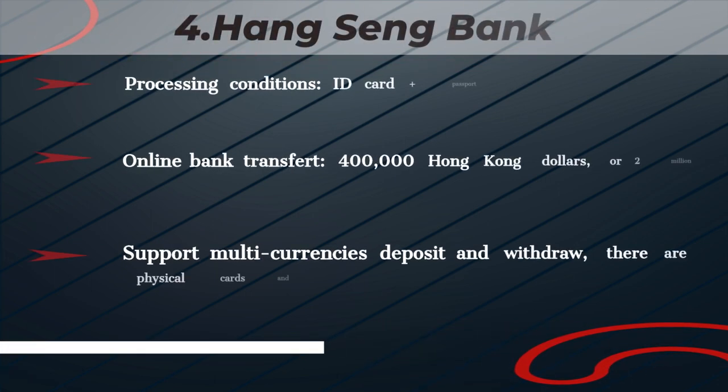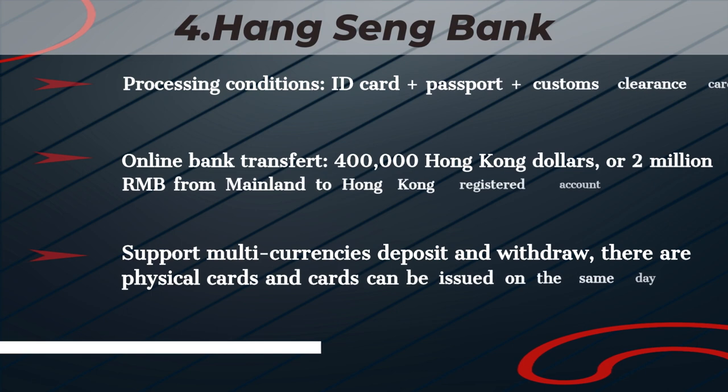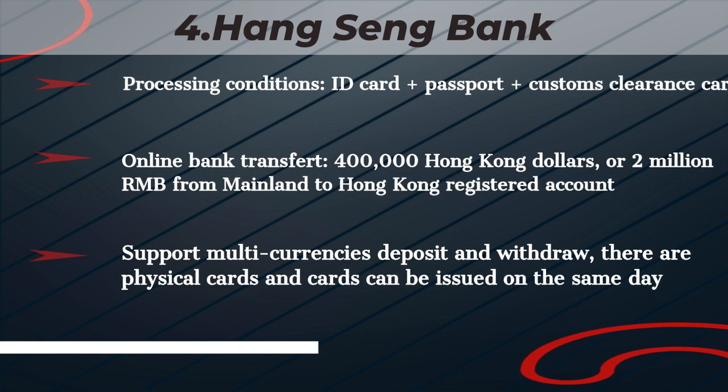Hang Seng Bank. Processing conditions: ID Card, Passport, Customs Clearance Card. Online bank transfer: 400,000 Hong Kong dollars, or 2 million RMB from Mainland to Hong Kong registered account. Supports multi-currency deposit and withdrawal. Physical cards available and can be issued on the same day.